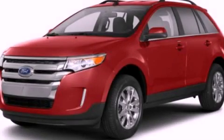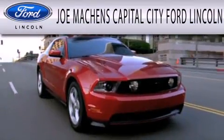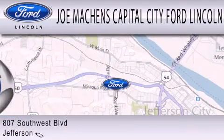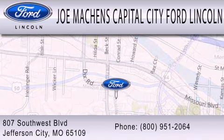Please call us today for more information on this great vehicle. Joe Mocken's Capital City Ford Lincoln is dedicated to doing everything possible to ensure the experience you have selecting your next vehicle is as pleasant as possible. We're located at 807 Southwest Boulevard in Jefferson City. Mocken's Capital City.